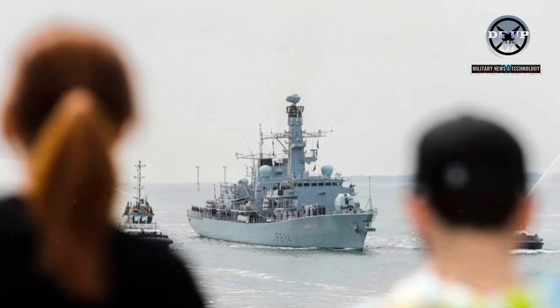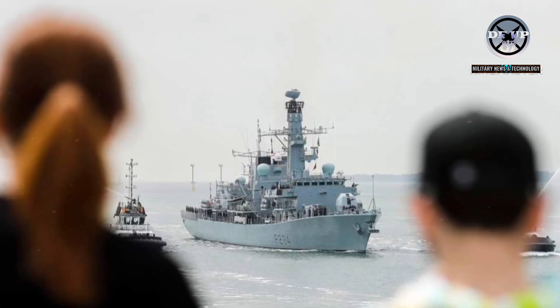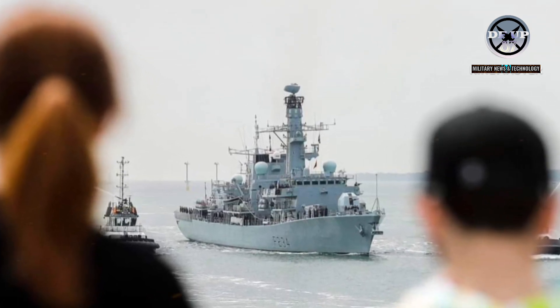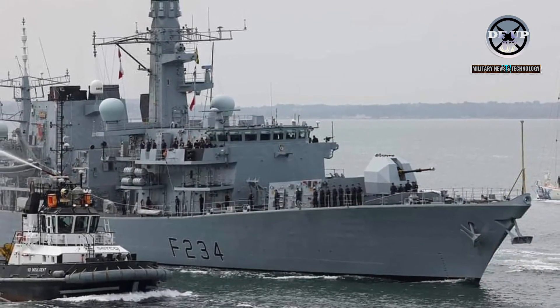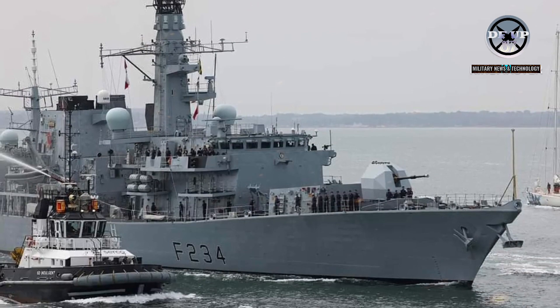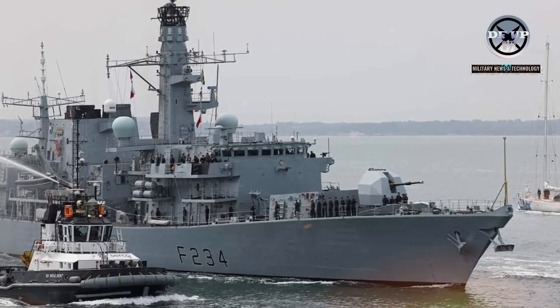The work will enable the mainstays of the fleet, designed in the 1970s and early 80s and originally intended to serve for 20 years, to remain at the forefront of naval operations until their successors — the Type 26 and Type 31 frigates — begin to enter service later this decade.